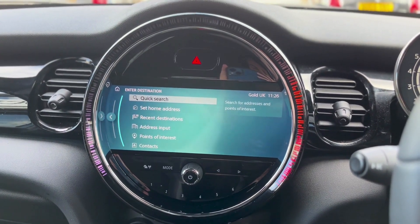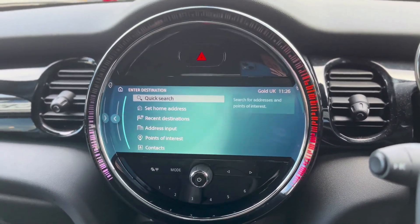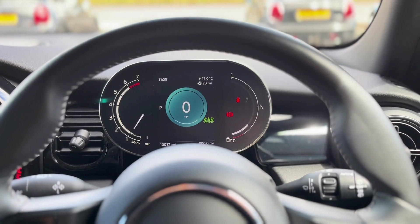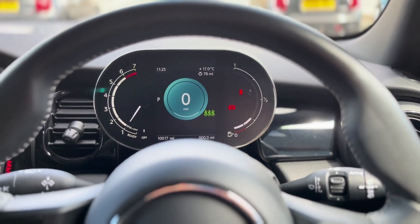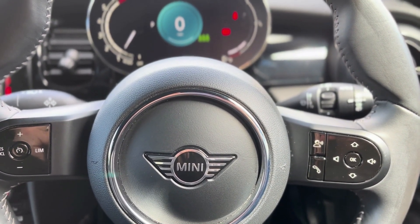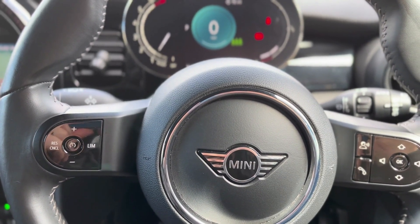You've also got the most up-to-date 8.8 inch touchscreen — at the moment I'm on the navigation, and this car does come with navigation and Apple CarPlay. With this model you get the most up-to-date digital cockpit. Just on your right-hand side of the steering wheel you've got your speak-to-text function, your call function, and all your audio functions, and on the left you've got your cruise control and limiter.